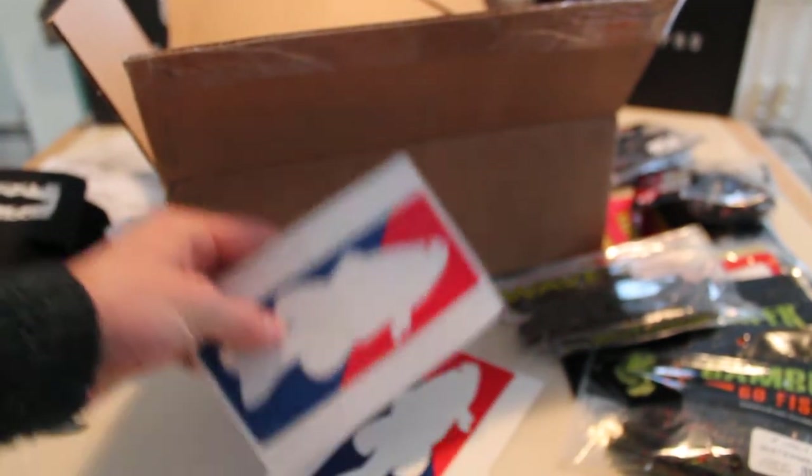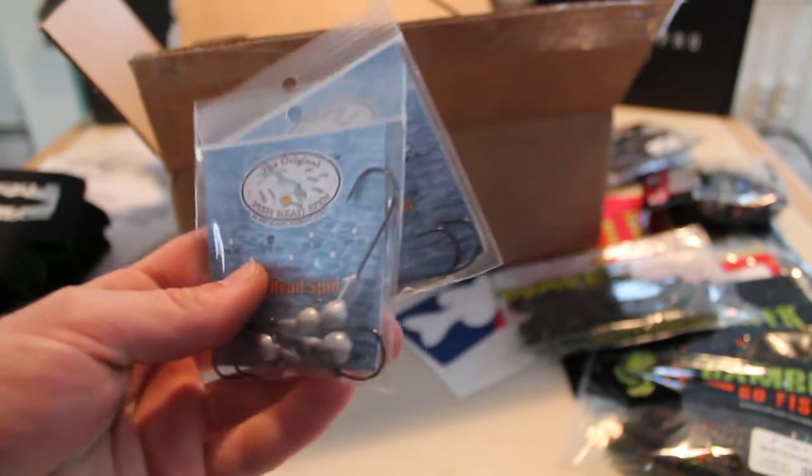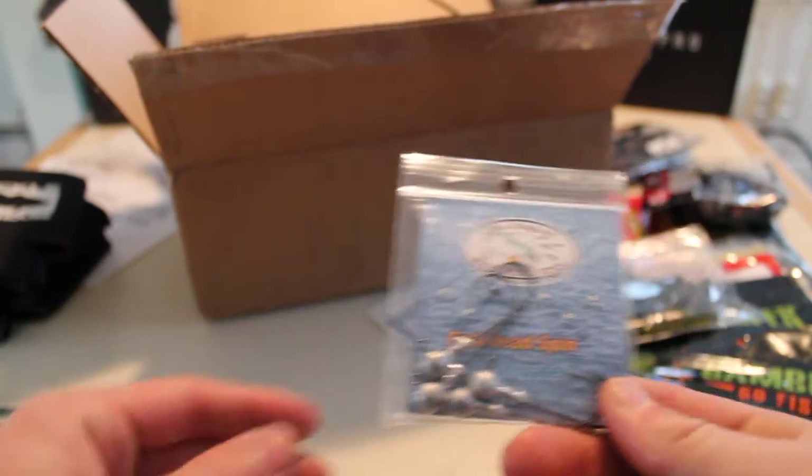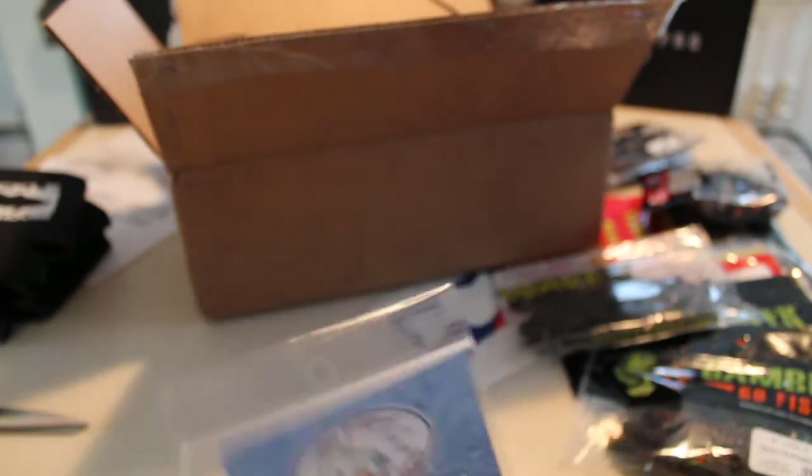Next we've got a couple of Tackle Warehouse stickers — gotta pick up some swag. Then, kind of boring but necessary, some Fish Spin shaky heads. These are 3/16 oz with a 3 or 4-aught size hook. They look a little small but should do the trick. I think those are $1.96 for a four-pack, which was the best value I could find.